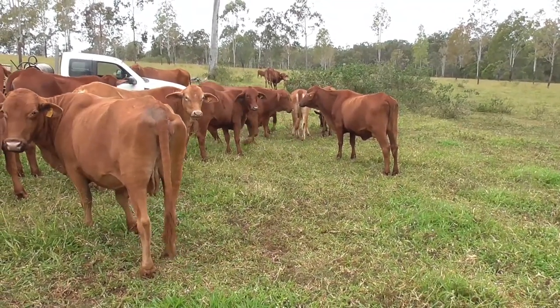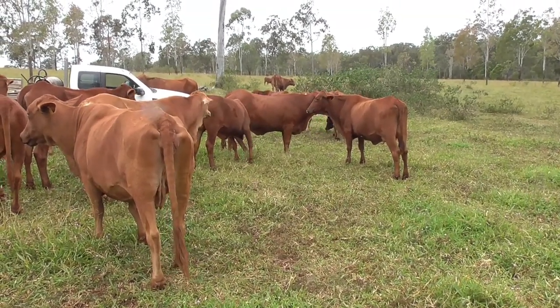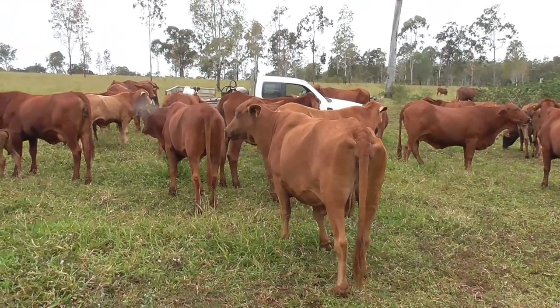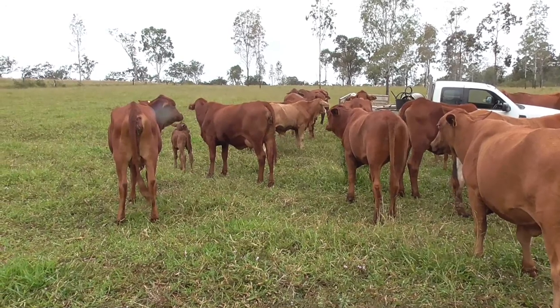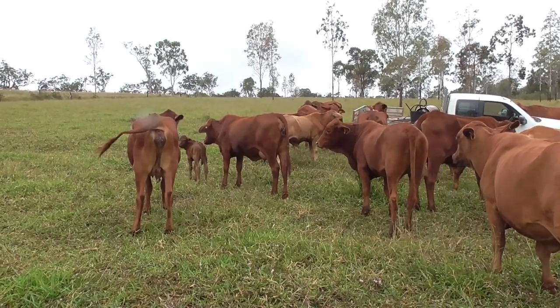Quite a few of these heifers having calves — it's their first calf, and you never really know how it's going to go, whether they're going to be good mothers or not. But thank goodness with this breed of cattle we don't have a lot of trouble, but it's still something you've just got to keep an eye on all the time.